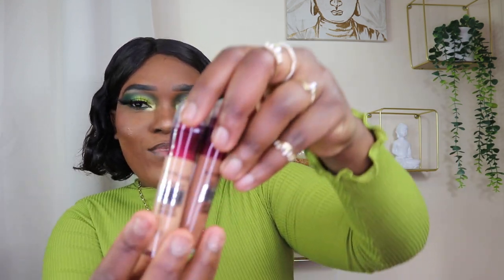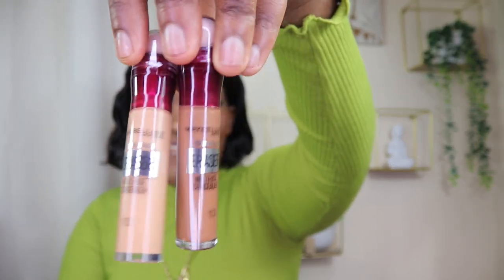Then I got my Maybelline erasers — I got two concealers. One is in number 13 and the other is number 10. Number 10 will be for contouring, because it's lighter against the darker one. These concealers are really good — I like them a lot.